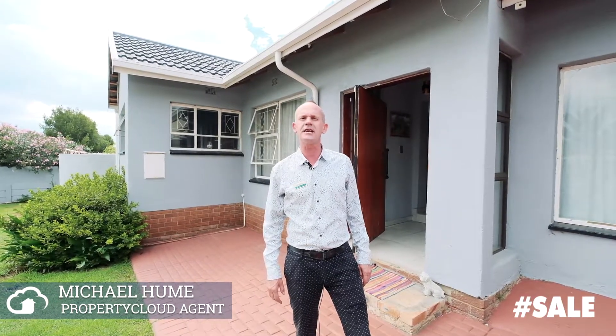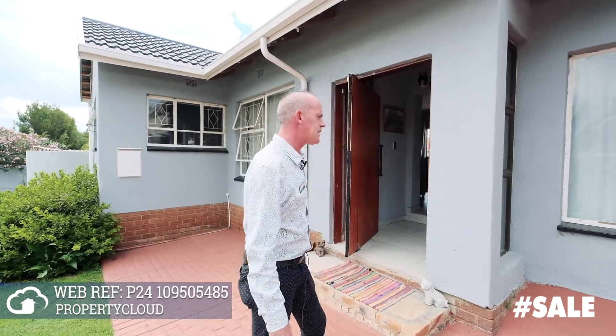Welcome to number nine Keerbohm Street, Woodpark. My name is Michael Hume from the Property Cloud Real Estate Group. Come inside and let me show you this awesome family home.